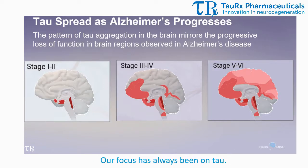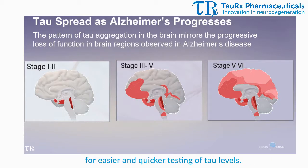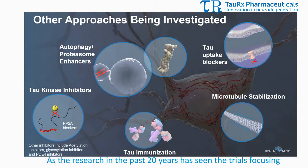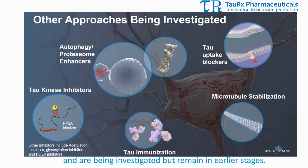Unlike amyloid, the same cannot be said for tau — we are excited about the second-generation tau ligands for PET scanning and the potential development of blood testing for easier and quicker testing of tau levels. There has been an intense revitalization of interest in approaching tau, as research over the past 20 years has seen trials focusing on other proteins or mechanisms failing to lead to a treatment. As a result, a range of approaches targeting tau are in the field and being investigated, but remain in earlier stages.